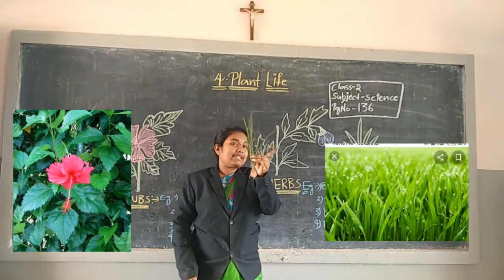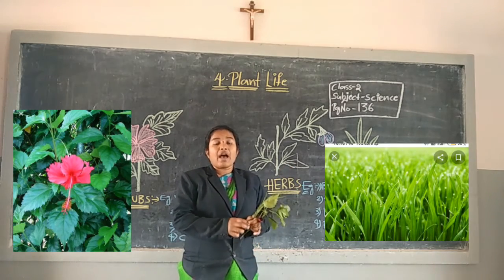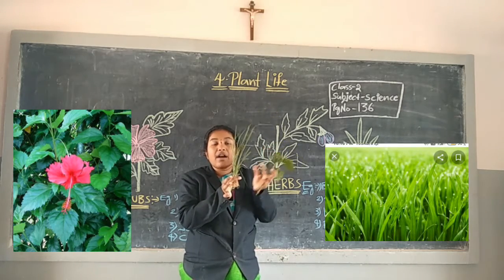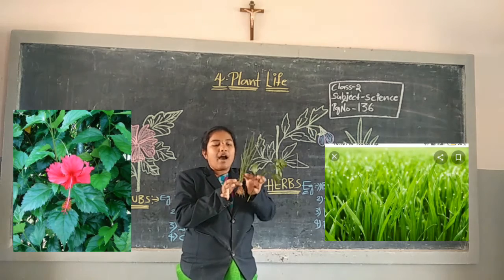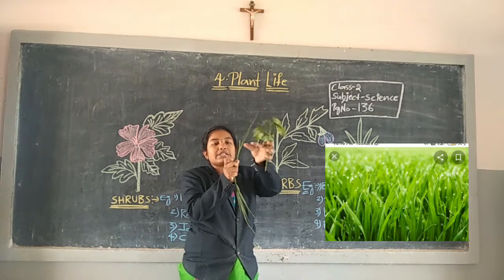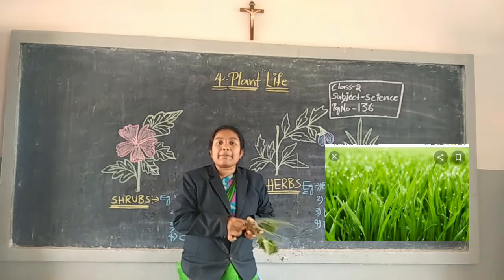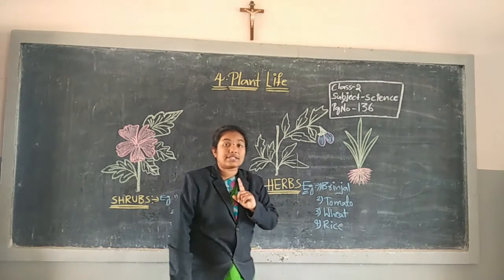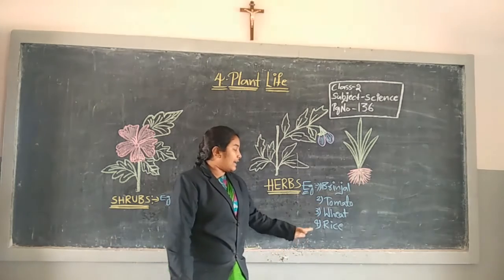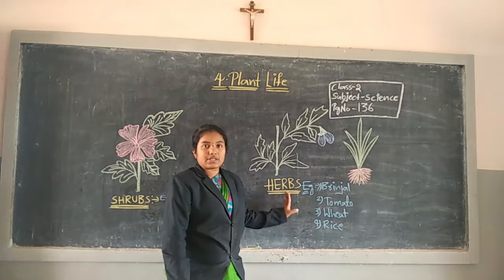This is a grass plant. Grass is an example for herbs. Small plants are called herbs. Herbs are soft and green. All seasonal plants are examples for herbs, like ginger plant, tomato plant, wheat plant, rice plant.